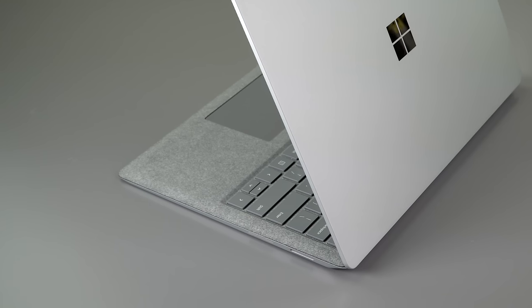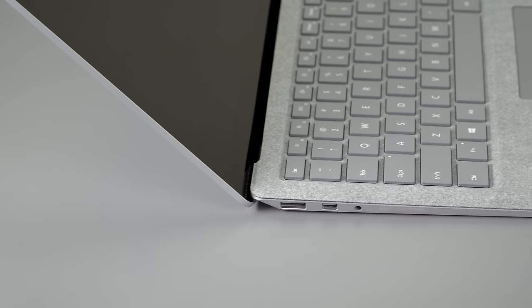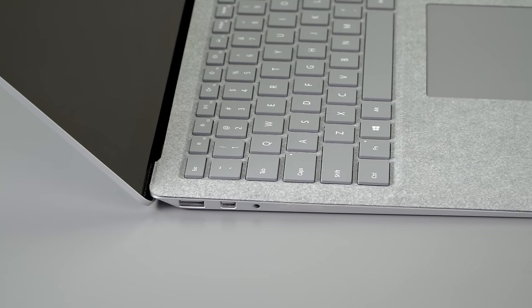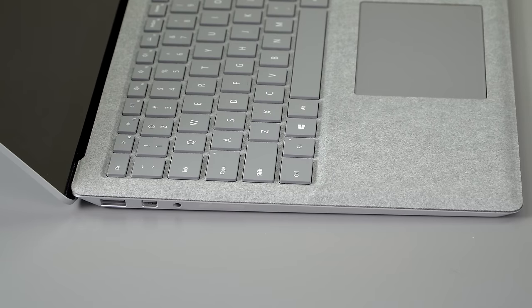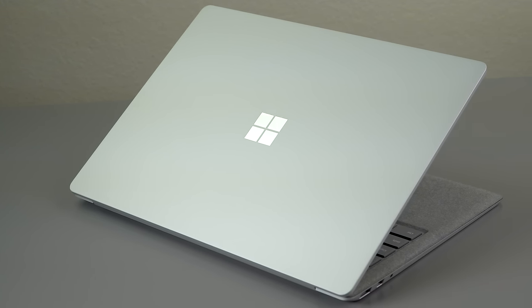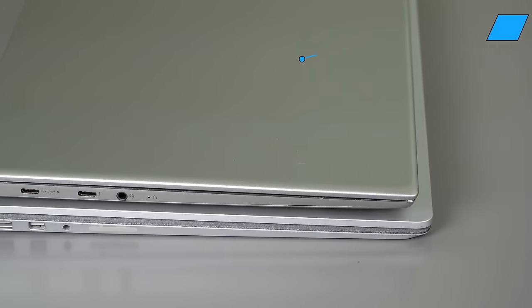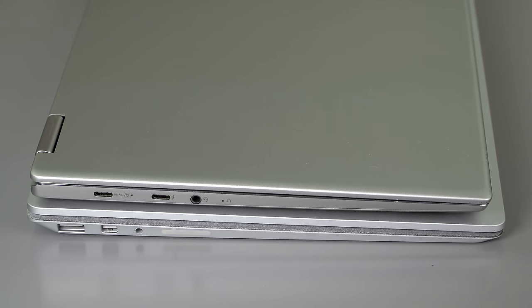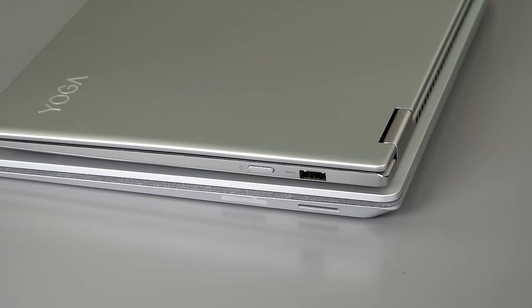Compared to the very expensive Surface Book, which starts around $1,500 with Core i5, 8 gigs of RAM, and a 256 gig SSD, this is more affordable — but you're getting a higher resolution display and a detachable design with the Surface Book. As a value proposition, the Dell XPS is looking good, and Lenovo certainly has some nice convertibles like the Yoga 910 and the 720 series that are going to be price competitive, with metal casings and backlit keyboards.